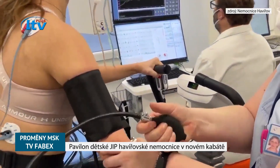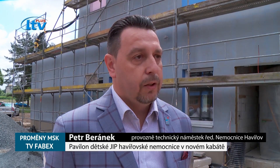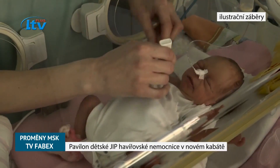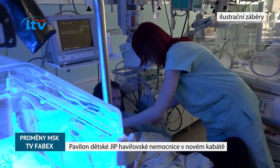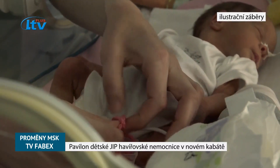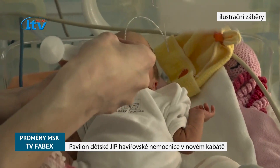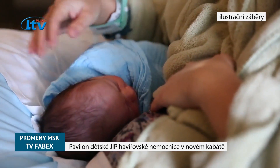Specialitou jednotky intenzivní péče pro děti je, že po sekcích – lidově řečeno po císařských řezech – náš personál, pokud to dovoluje zdravotní stav maminky i miminka, okamžitě dovoluje kontakt kůži na kůži: přiloží mamince dítě do náruče a ta ho tam má tak dlouho, jak sama uzná za vhodné nebo jak je potřeba. A to se v mnohých zdravotnických zařízeních dosud neděje.